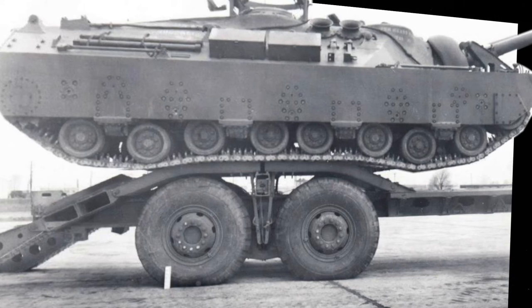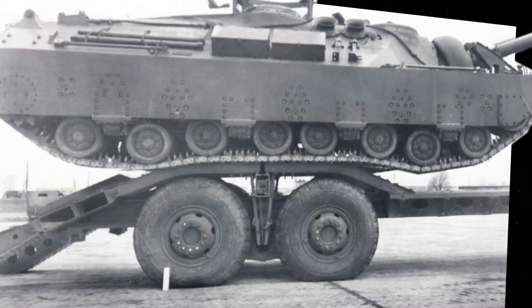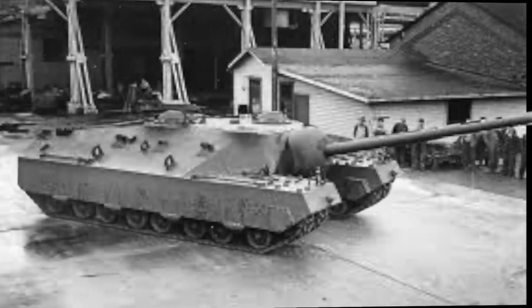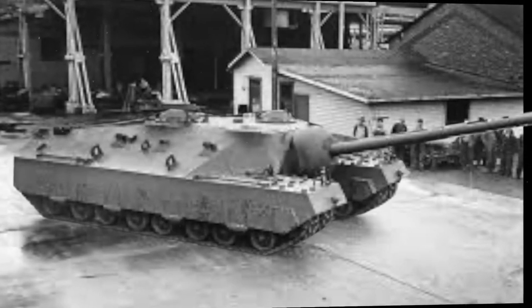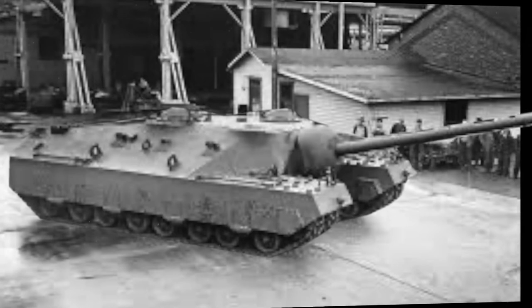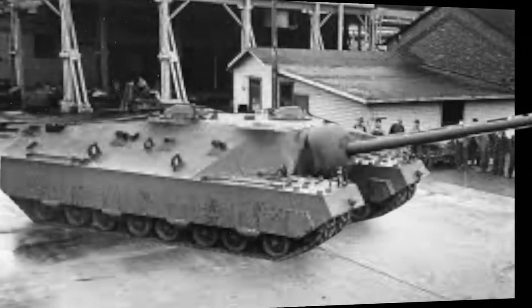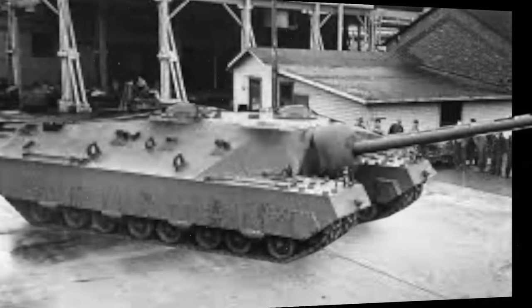It was 1943 when the need for an assault tank became apparent, and in March 1944 an agreement was made to build five. The design was given to the Pacific Car and Foundry Company in March 1945. They had the final design completed and one hull welded five months later, in August.